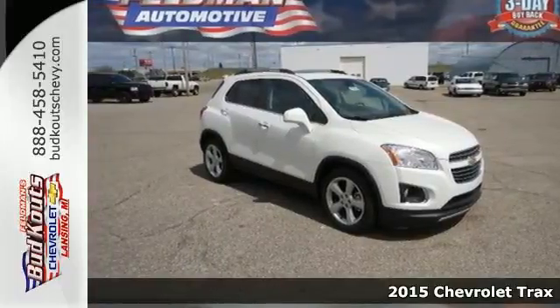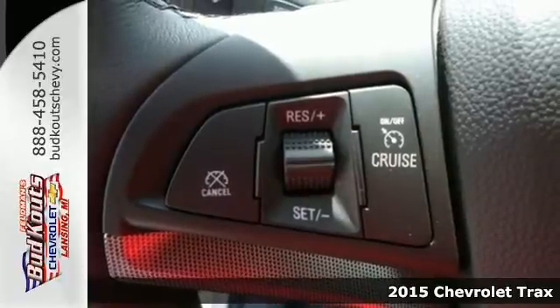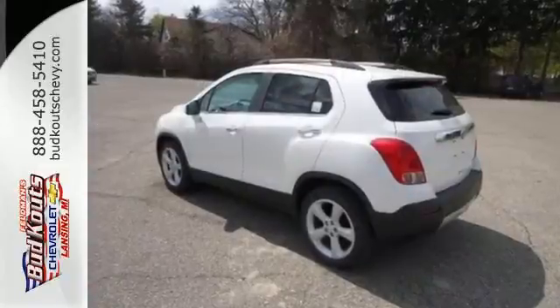Here's a 2015 Chevrolet Trax. This is a smart, urban vehicle with street style. Its nimble physique hints at refreshing, turbocharged performance, and its compact dimensions make it perfect for the city.